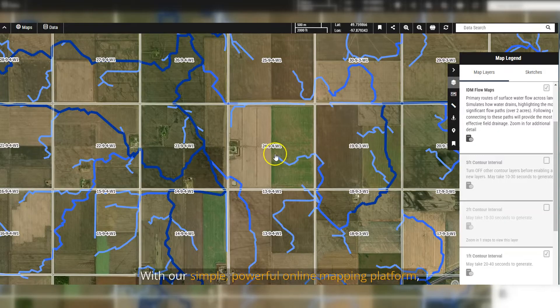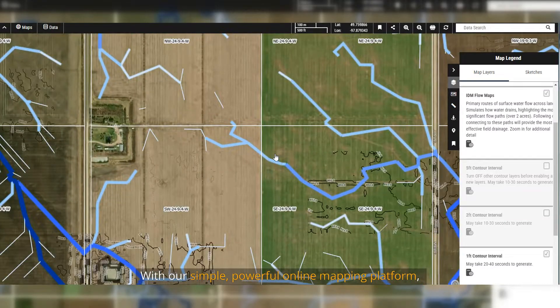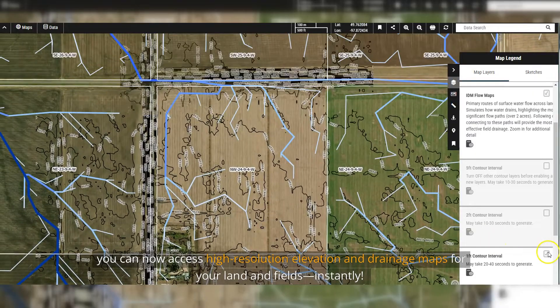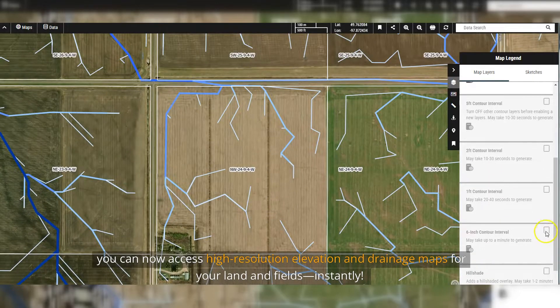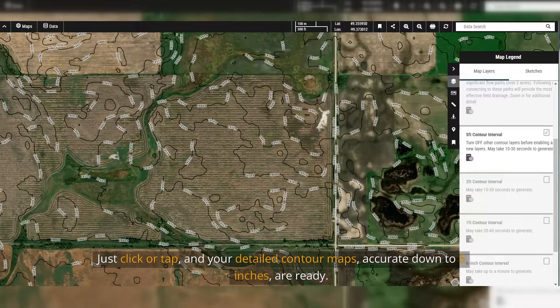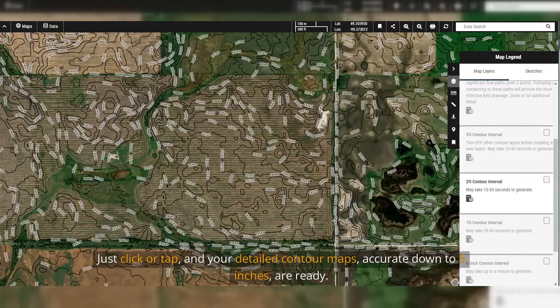Forget costly surveys. With our simple, powerful online mapping platform, you can now access high-resolution elevation and drainage maps for your land and fields instantly. No complex tools, no expensive services — just click or tap and your detailed contour maps are ready.